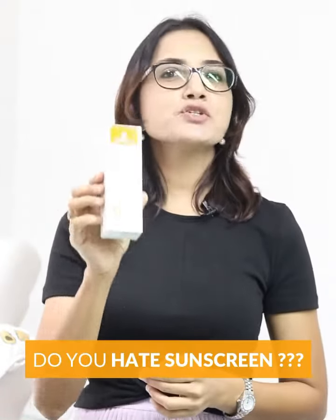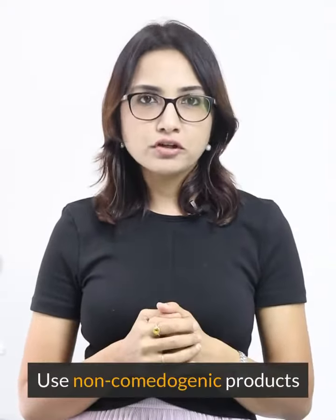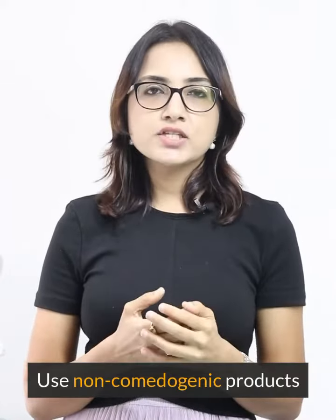Do you hate sunscreen because it makes you break out? Then use a mineral or mattifying sunscreen. Use products which are non-comedogenic. You can go for sunscreens like Acne UV Gel, UV Screen sunscreen, UV Do sunscreen, and Lash Shield — these are some of the brands you can try.